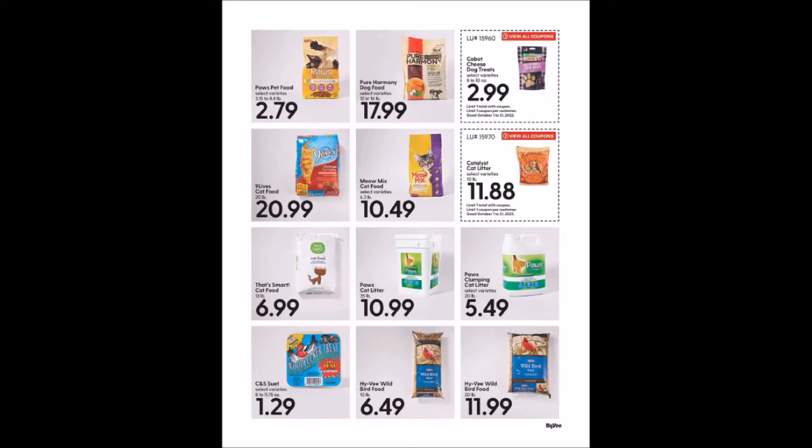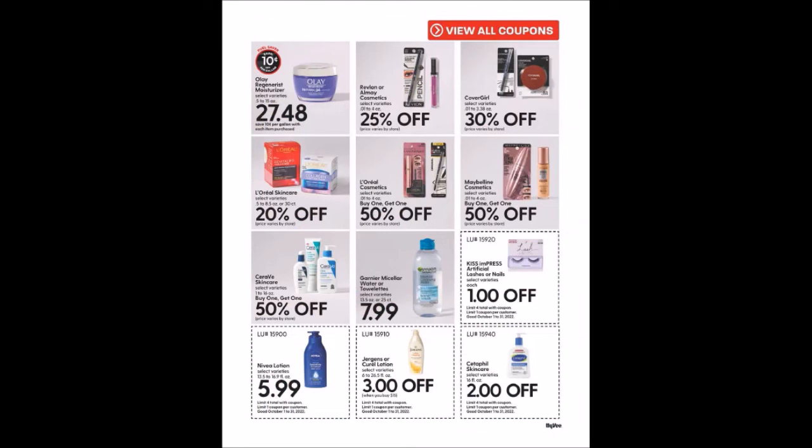There's an ad with some prices and a Fuel Saver at the bottom taking a dollar off. For hygiene and beauty products we have a few coupons: Kiss Press-On Artificial Lashes or Nails, one dollar off, limit one. Nivea Lotion, 13.5 to 16.9 fluid ounce bottles for $5.99, limit of four. Jergens or Curel Lotion, 6 to 26.5 fluid ounce bottles — $3 off when you buy $15, limit of four. Cetaphil Skin Care, 16 fluid ounces taking $2 off, limit of four. These are store coupons so they should match up with manufacturer coupons if you have any.